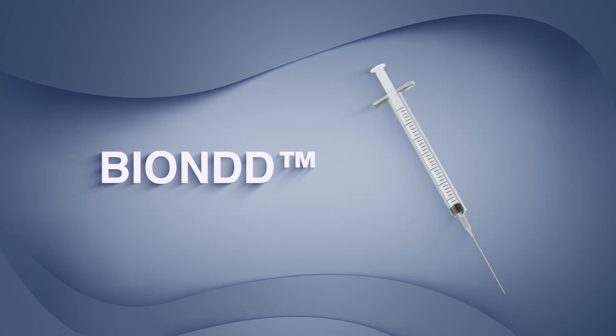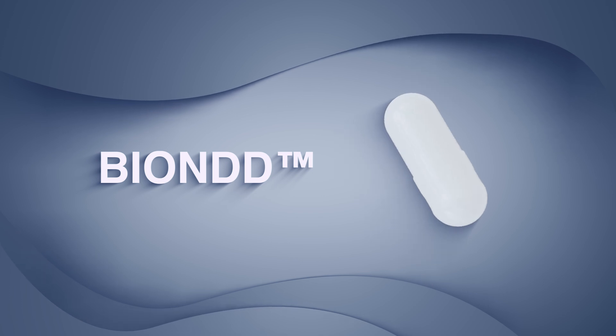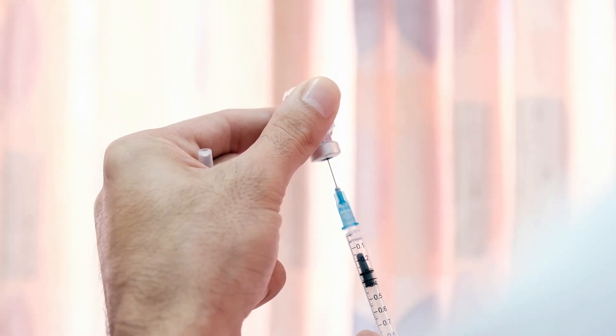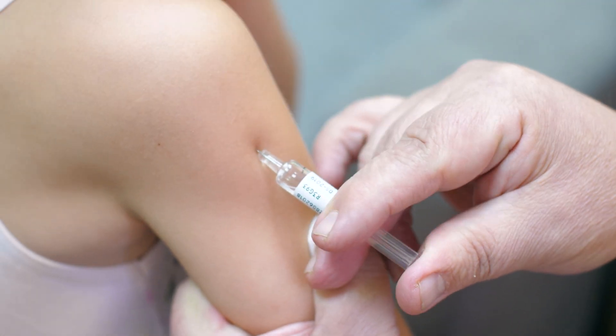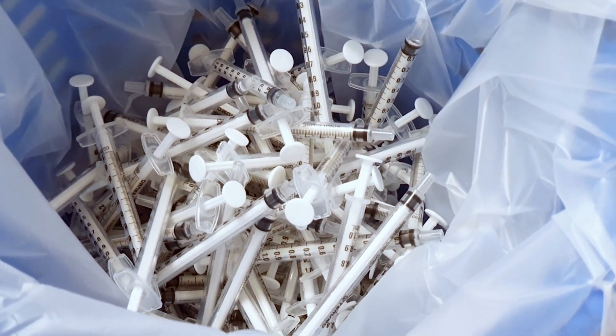BEYOND is an oral alternative to injections that makes the process pain-free and more convenient for patients, while reducing hazardous disposal risks for healthcare personnel and avoiding the environmental impact of disposable needles.